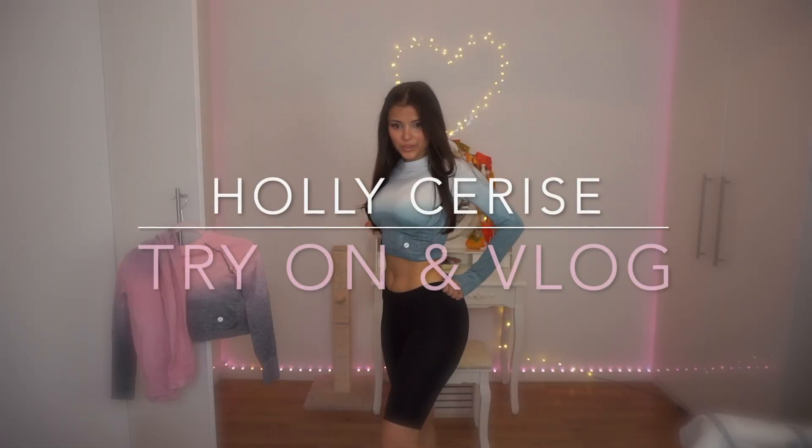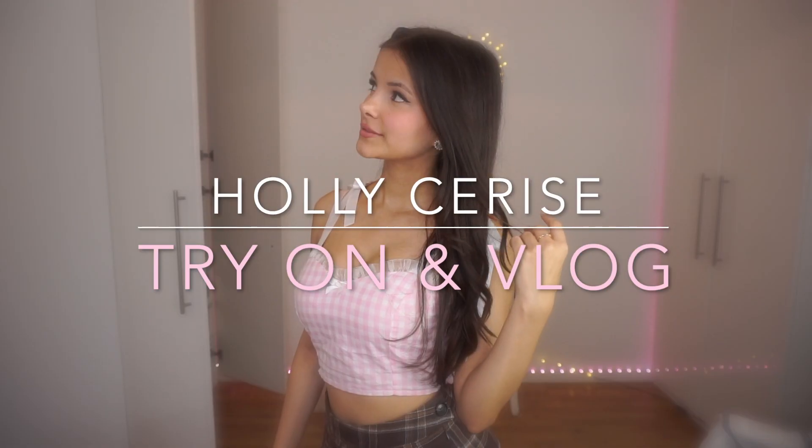Hi guys, I'm Holly Cerise and this is my new try-on haul slash vlog. It is the morning, that means I have to get dressed. I already put on a little outfit but I don't know if I'm gonna keep wearing this. What I know for sure is that I'm gonna be wearing jewelry today.